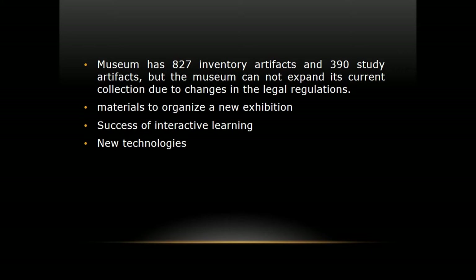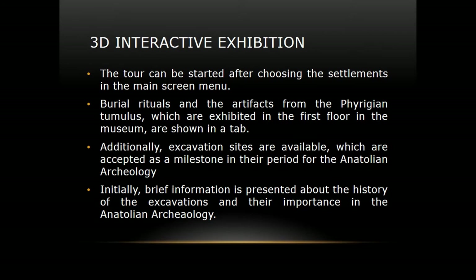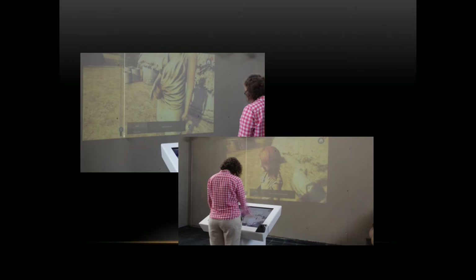We want to do something new, so we decided to prepare an interactive 3D exhibition system. In Turkey there is now a sector with expertise in 3D technologies, and we used that to prepare a 3D exhibition. The Phrygian Tumuli are represented in this system, and you can change the tour on the main screen menu — then the tour starts. It is also reflected on the wall, so more than one person can see what is happening.